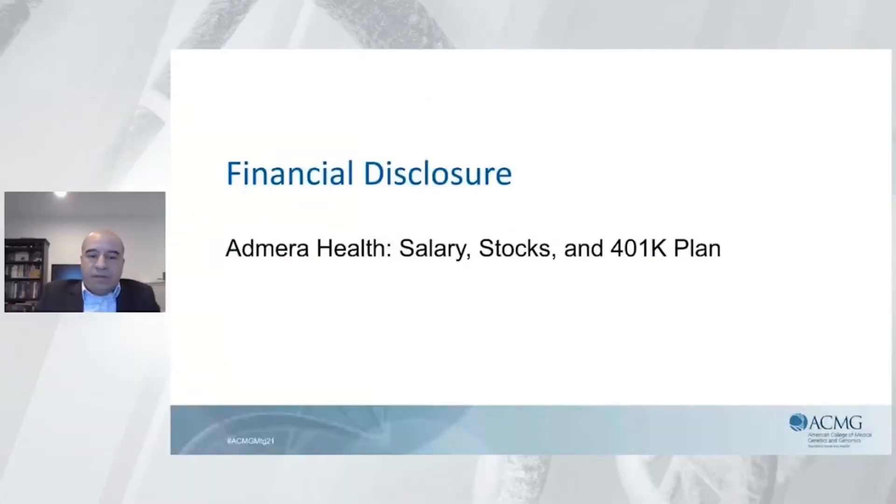Here are my disclosures. I'm an employee of Admira Health. I received my compensation, my stock options, and 401k retirement plan from them.